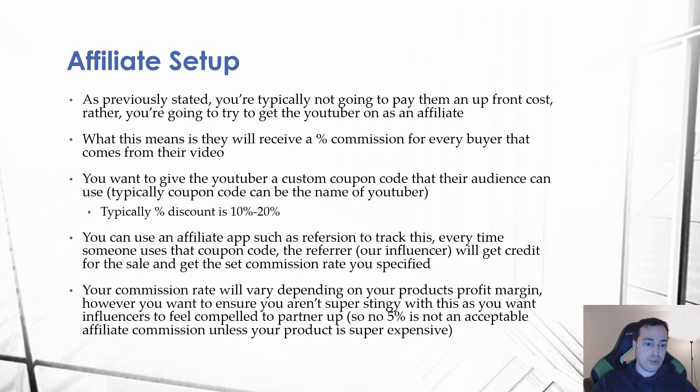For example, if it was PewDiePie you could say 'use code PewDiePie for 10–20% off your order.' You and the influencer can discuss and decide what works best. You can use an affiliate app such as Refersion to track all of this automatically, so you don't have to manually calculate what each YouTuber is owed. Every time someone uses that coupon code, the influencer gets credit for the sale and receives the agreed commission rate automatically.